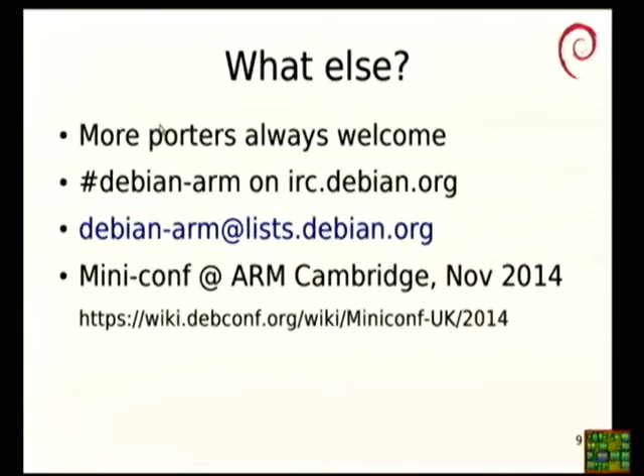We're always looking for more help with porting, like all of the ports. You know where to find us — #debian-arm or the Debian ARM mailing list. We're having a mini-DebConf hosted by ARM in Cambridge in November this year. There will obviously be quite a lot of people interested in ARM and ARM-related issues, but it will also be a generic conference with a lot of other talks and issues. If you're interested, please go and have a look at the wiki and sign up, or ask me about it.